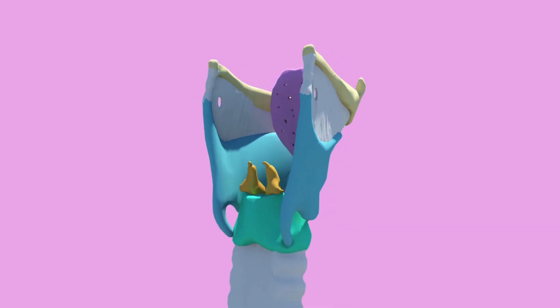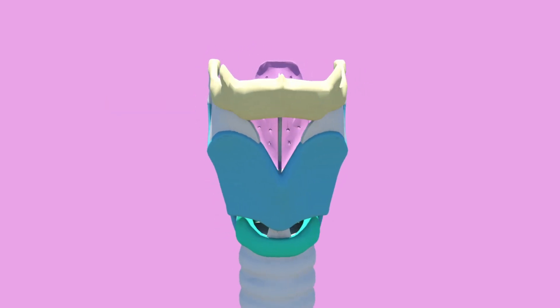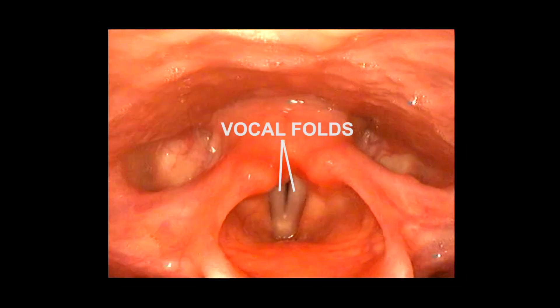Two easy ones to remember are the thyrohyoid membrane and the cricothyroid membrane — the membrane from the hyoid to the thyroid cartilage, and the membrane from the thyroid to the cricoid cartilage. It's in the names. The thyrohyoid membrane is pierced by the vessels and nerves that supply the larynx. The vocal folds are thick foldings of mucous membranes, and the movement of these is controlled by ligaments and muscles.